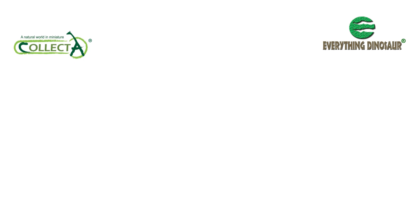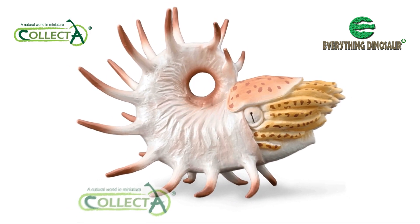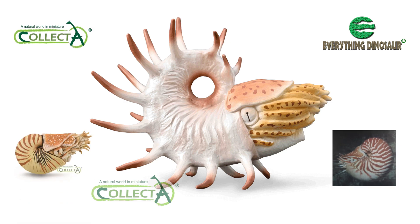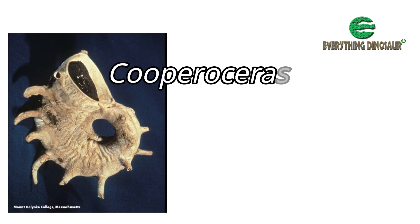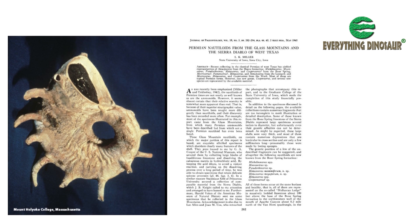The other model that we at Everything Dinosaur, in collaboration with Collector, have announced is this beautiful replica of the Palaeozoic nautiloid Cooperoceras — a spiky cephalopod distantly related to living nautiluses, such as the Pearly Nautilus that Collector introduced a model of last year. The genus and type species, Cooperoceras texanum, was erected by the American geologist and Permian cephalopod expert Arthur K. Miller in 1945.